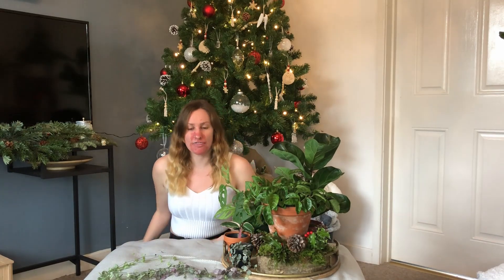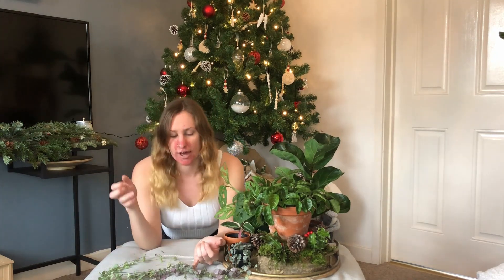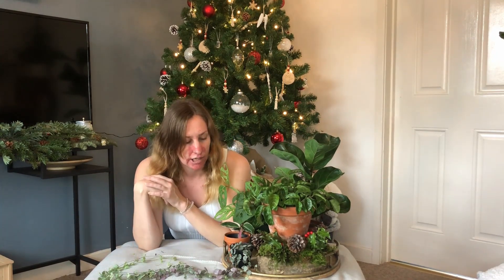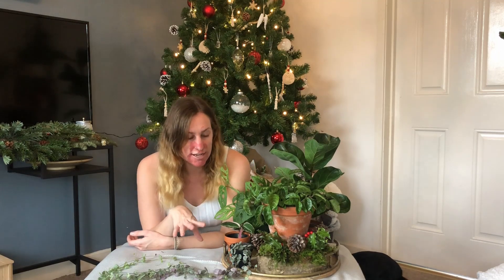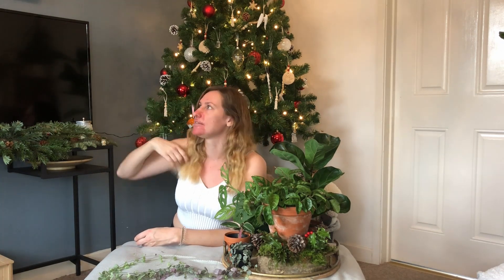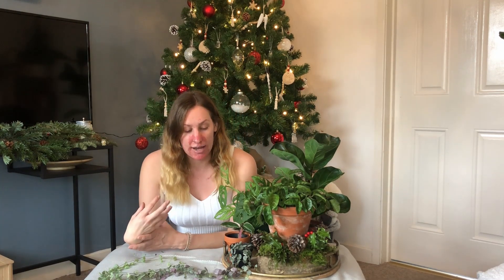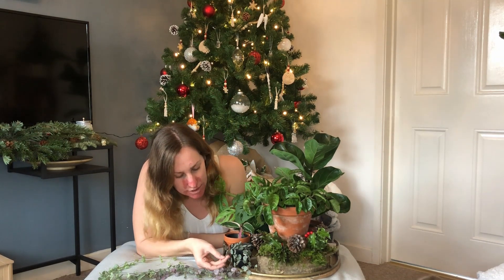Moving on to my third favourite plant — my string of hearts. Now I talk about my string of hearts quite a bit in some of my videos and also on Instagram. I just absolutely love this. This is actually a variegated string of hearts and it is just my favourite. I have it up on some of my hexagon shelves just to the side here on display, and the way that it falls down — the white variegation on the leaves — is absolutely stunning.